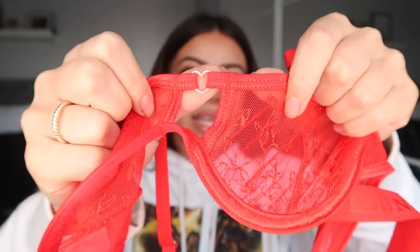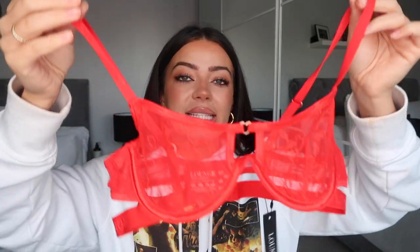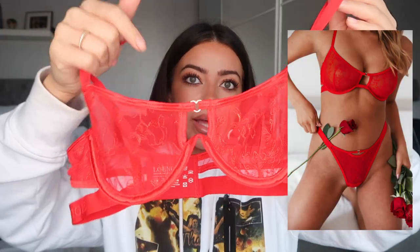The bra itself fits right in with Valentine's Day — it has a little heart metal detail between the cups, and the adjustable slide on the straps is also a heart. It's a gorgeous true red with a really nice square cut-out between the cups, and cut-out detail around the straps as well in a mesh netting sort of material. I always say in my Lounge hauls that the mesh and lace from Lounge is really really soft.